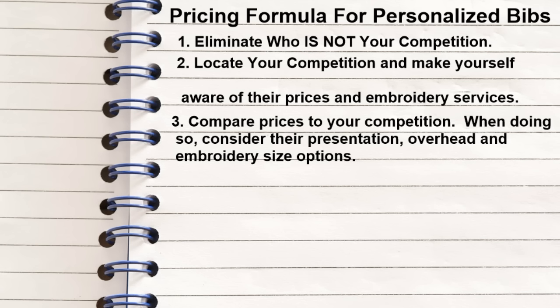Embroidery size options is not hard to duplicate. I know once you post something on YouTube or anywhere the world can see, it's no longer a secret. If there are things I don't want duplicated, I don't share. Like presentation of bibs — you've never seen how I present my bibs because it's a trade secret I'm not willing to let everyone duplicate. My baby ensembles and personalized baking sets are duplicated, but presentation is the one thing I still have over local and online business owners.